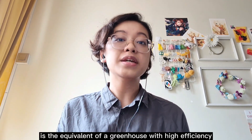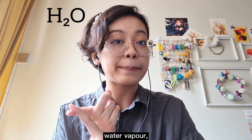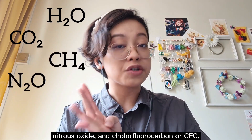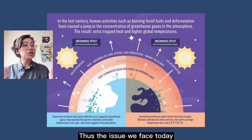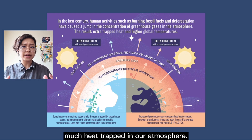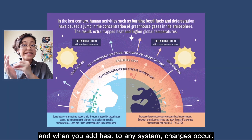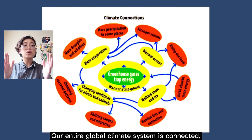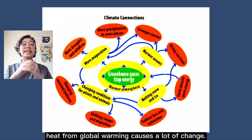Global warming, however, is the equivalent of a greenhouse with high-efficiency reflective glass installed the wrong way around. Touching a bit on what the greenhouse effect is, it is gases in the atmosphere such as water vapor, carbon dioxide, methane, nitrous oxide, and chlorofluorocarbon, or CFC, letting sunlight into our atmosphere but keeping the heat trapped inside. Thus, the issue we face today is that we have too much heat trapped in our atmosphere. Heat is a source of energy, and when you add heat to any system, changes occur.